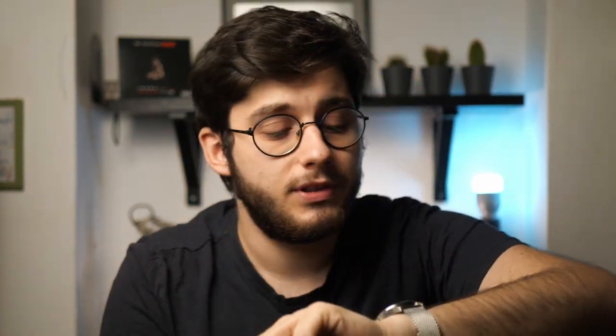The first example I have for you is this one. This is Lorus — a sub-brand of Seiko. Seiko has got a lot of sub-brands: Orient, Lorus, Pulsar, Alba. There are a couple of great watches in those ranges, and this one is amazing. This is an automatic. I have done a full review for this watch, so if you want more information about it go look that up — it's probably going to be linked here.